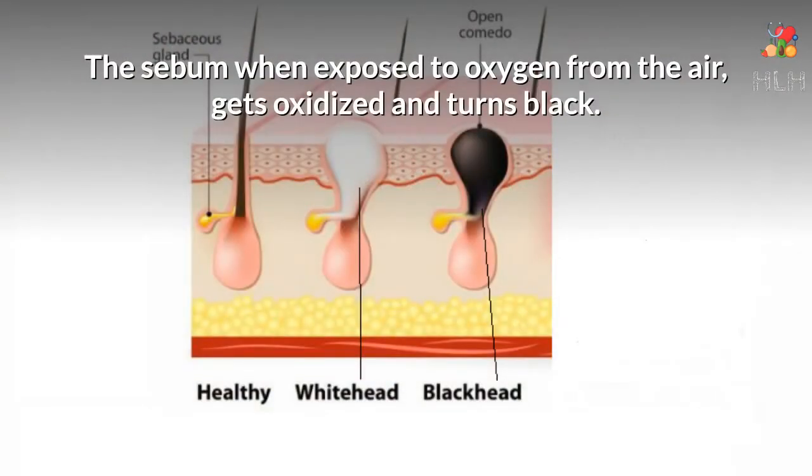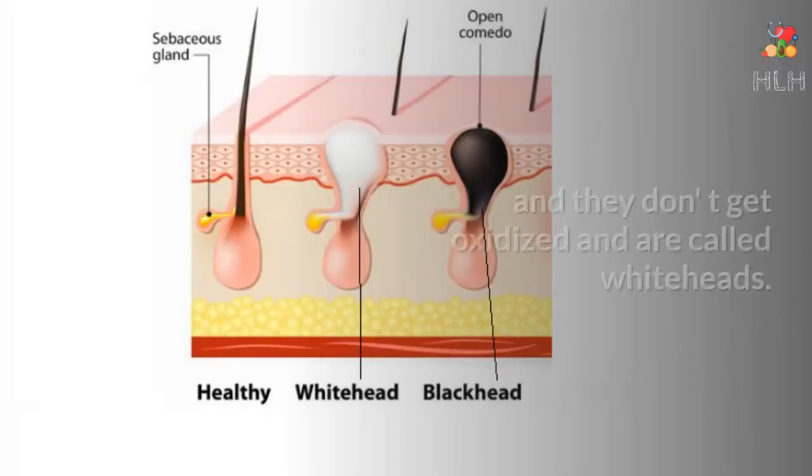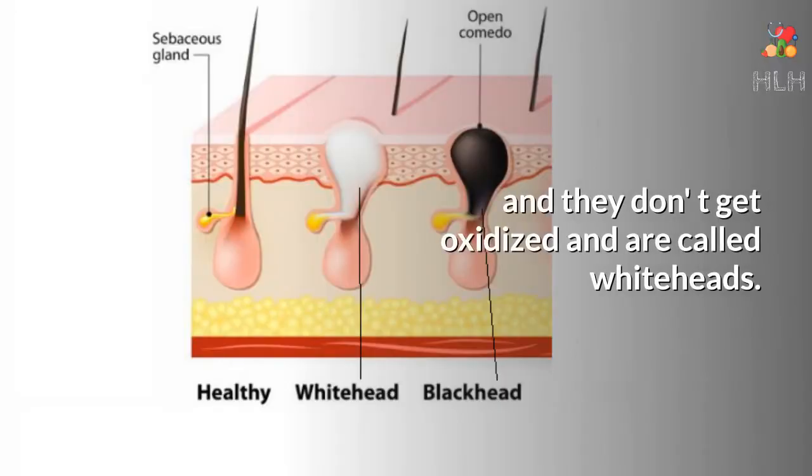The sebum, when exposed to oxygen from the air, gets oxidized and turns black. When they lie below the pore opening, they look like white or yellow bumps, and they don't get oxidized — these are called whiteheads.